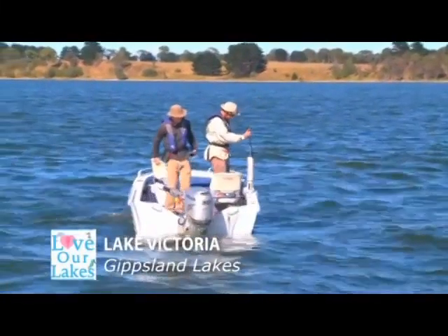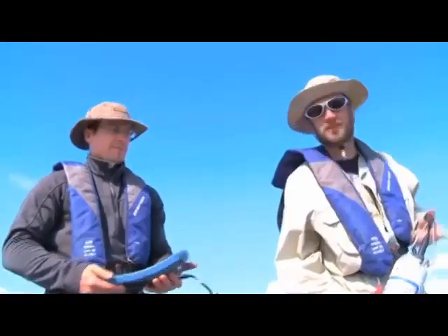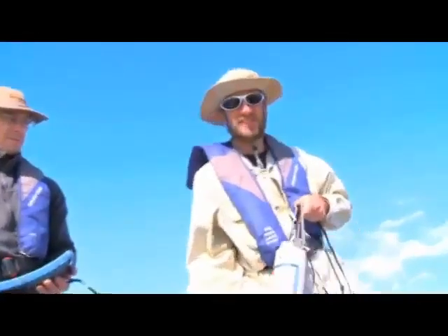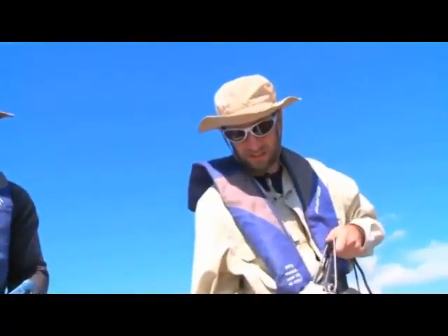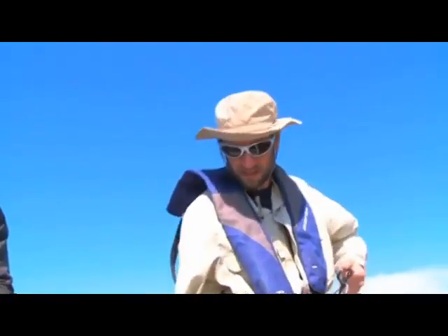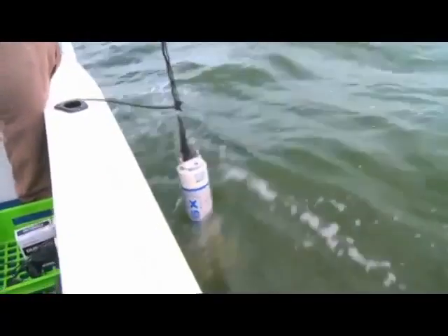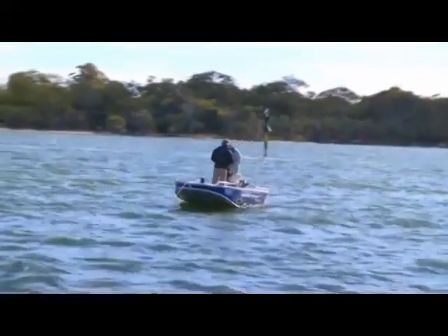This instrument here is a water quality probe. It tells us about different properties of the water, like how much salt is in it — we call that salinity — and how much color or how green the water is. That's chlorophyll, a pigment that algae make. We're going to drop it down through the water column and it's going to tell us how all these parameters change with depth.